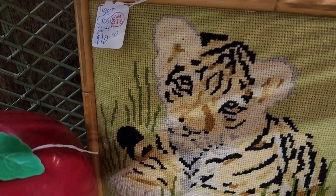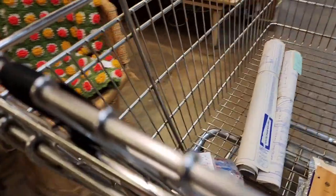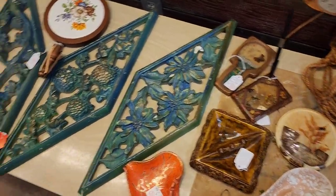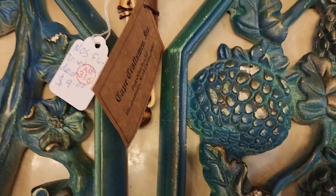Hi and welcome back to my channel. We are at that antique store and this is part 3. I do like this — I'm not sure if it's a mirror — it's $9.99.